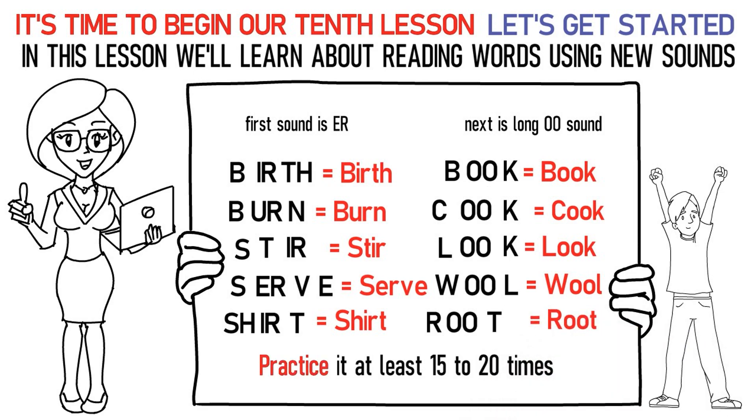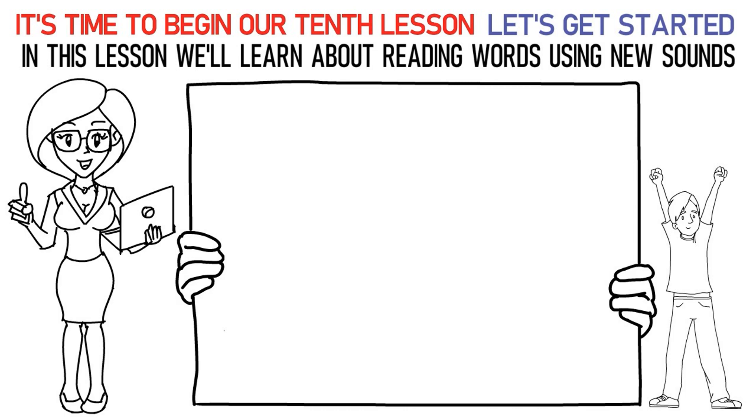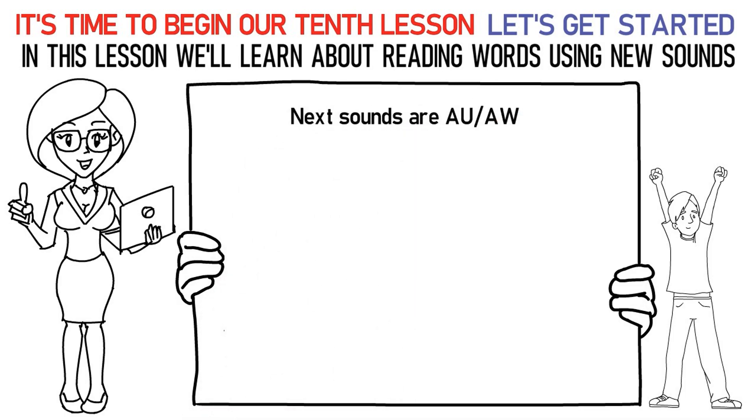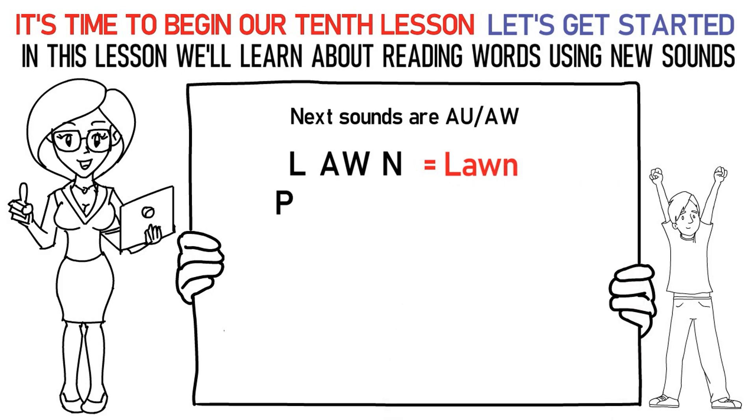Practice it at least 15 to 20 times again. Now, let's talk about the next sound which is AW or AU. Here's how you say it: La, uh, Nah is lawn. Pa, uh, Sa, uh is paws. Pa, uh is paw. Ra, uh is raw.